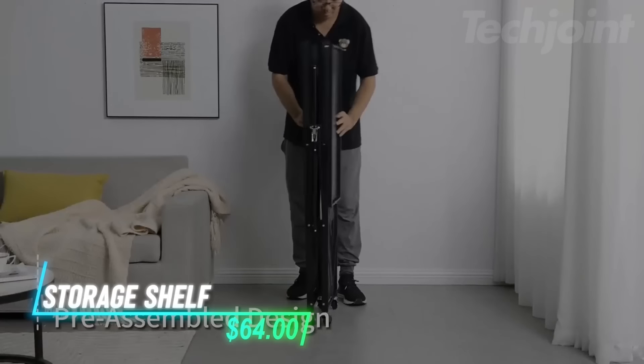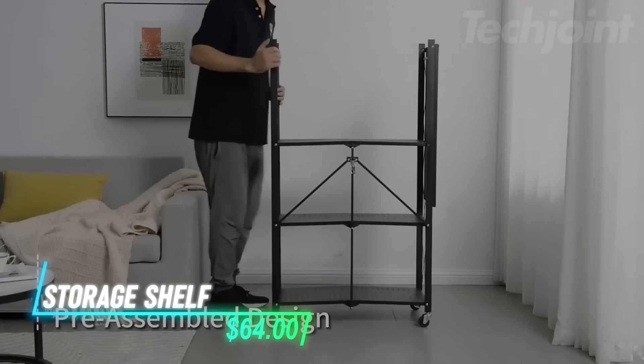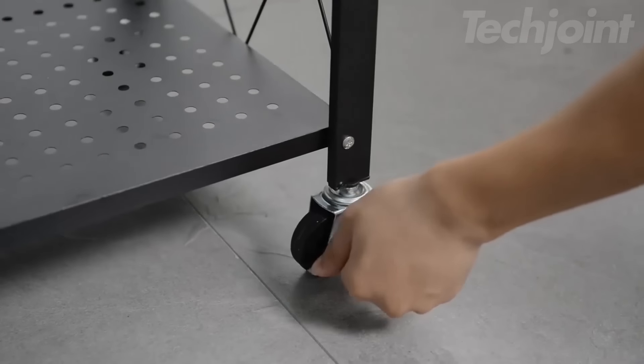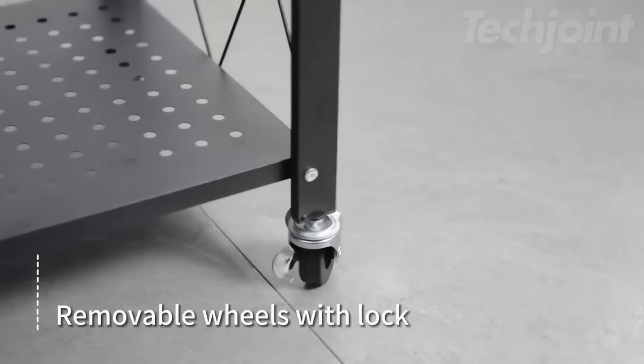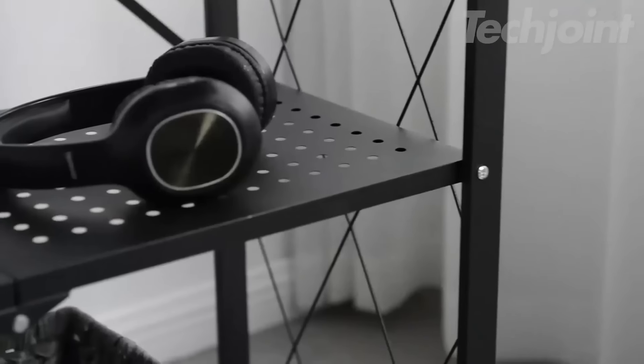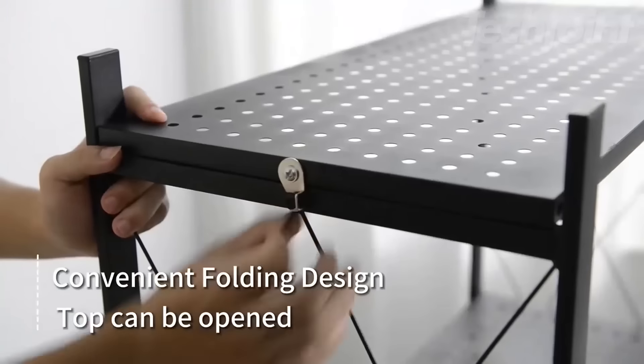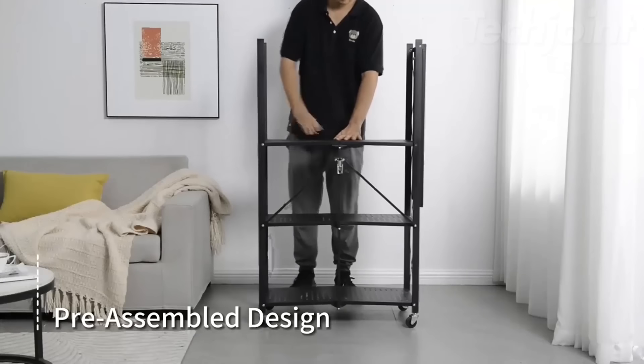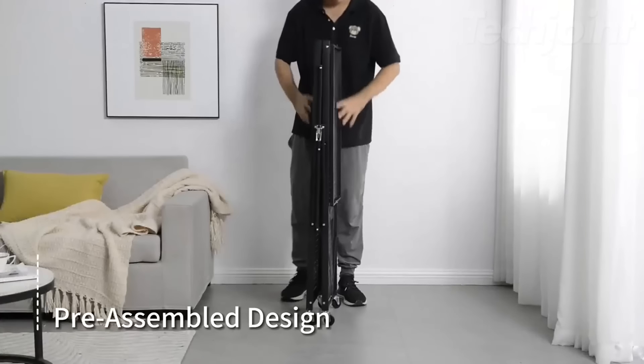This storage rack comes fully assembled, which makes setup a breeze. It has sturdy wheels that make it easy to move around, even when it's fully loaded. The rack is versatile and can be used in various settings, from kitchens to garages. Each shelf can hold a good amount of weight and it folds up when not in use, which is perfect for saving space.